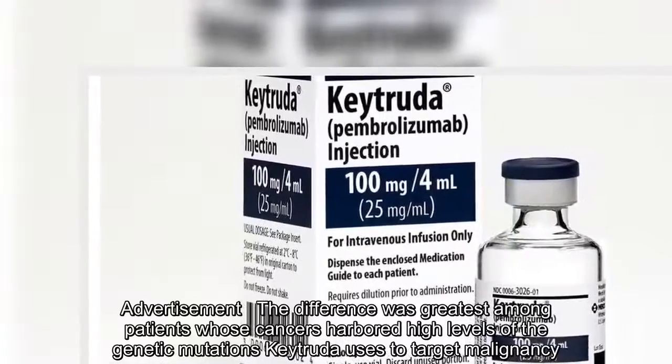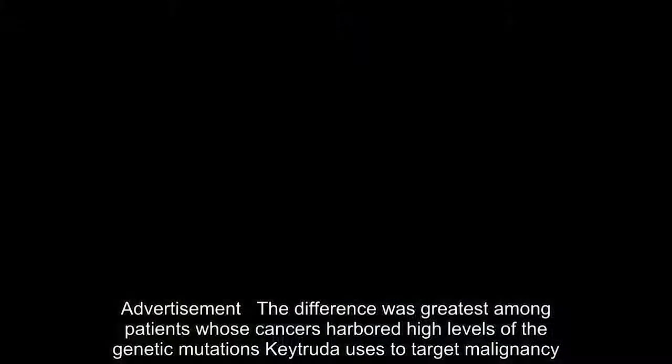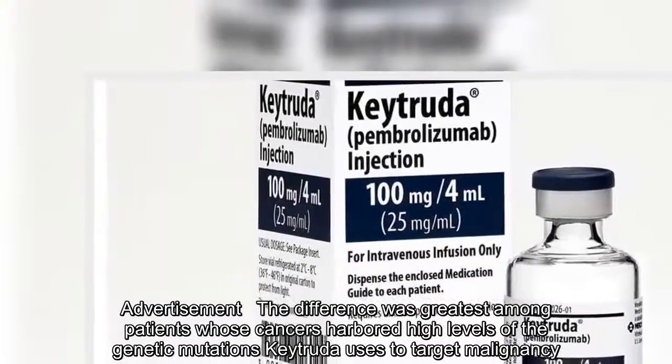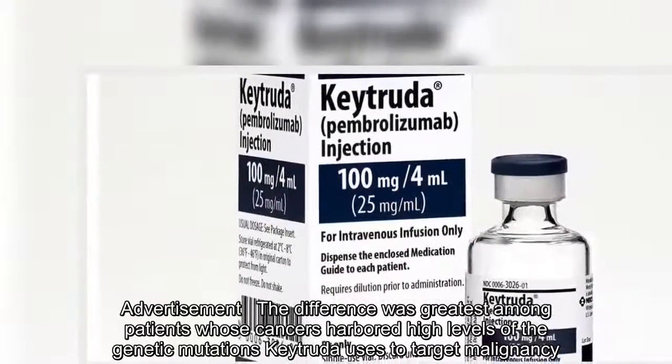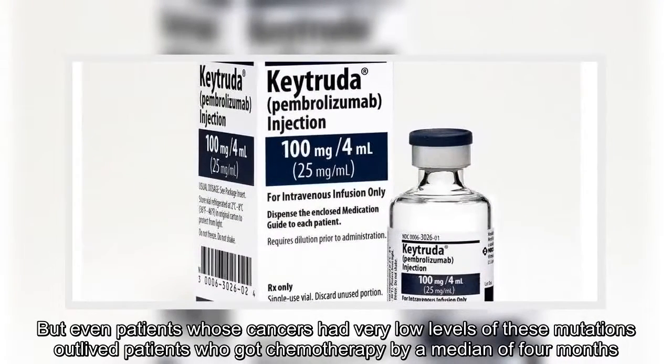The difference was greatest among patients whose cancers harbored high levels of the genetic mutations Keytruda uses to target malignancy. But even patients whose cancers had very low levels of these mutations outlived patients who got chemotherapy by a median of four months.